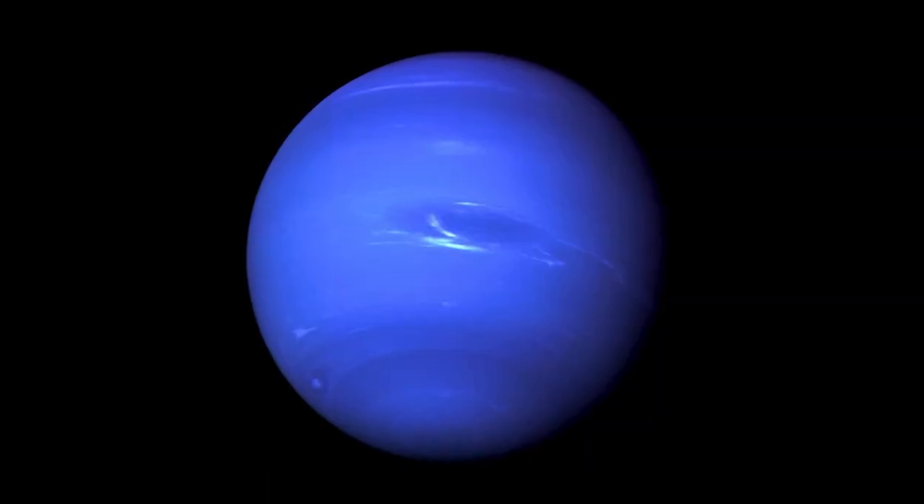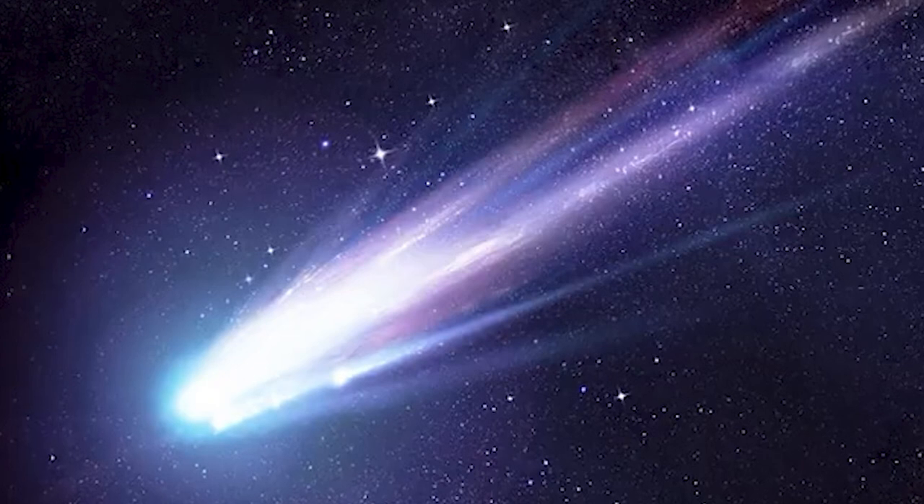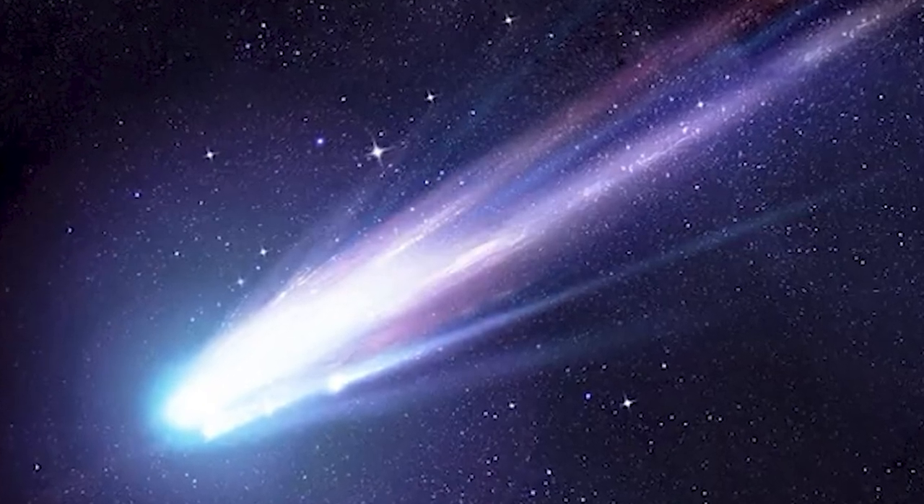After the 70s, when we started getting spacecraft images of the planets, it was less important to get ground-based synoptic coverage. So I modified the telescope to follow comet Halley when it came in. We had one of the early CCD systems, and we managed to image the comet every clear night from about September 1985 through 1986. That was part of the International Halley Watch.